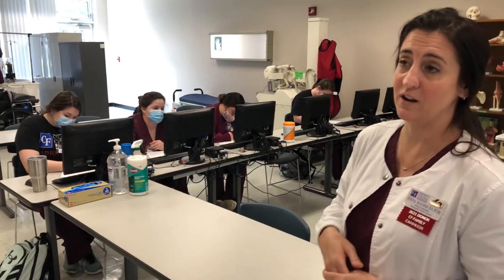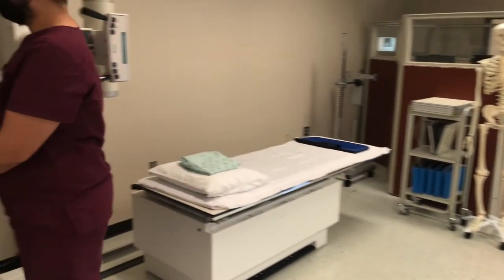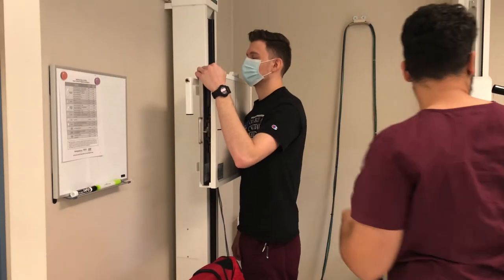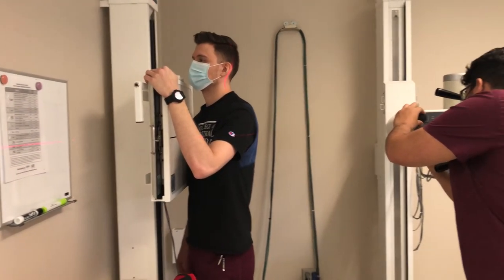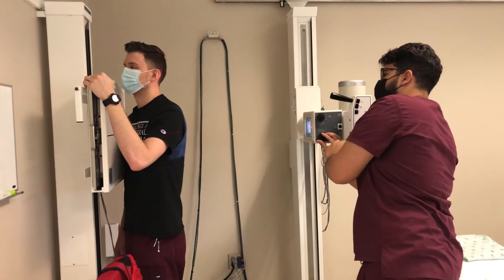Welcome to our Radiography Lab. This is where students come to practice what they're learning in their classes. We just finished the chapter on the bony thorax and we have a couple of students in here now practicing rib x-rays. We have the patient up against the board and Jose is adjusting his central ray position for some rib x-rays.